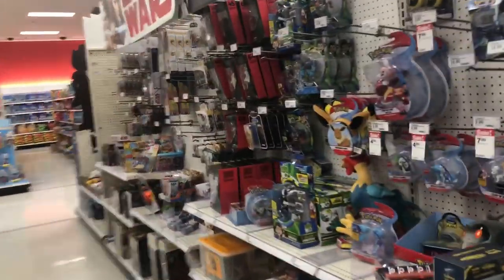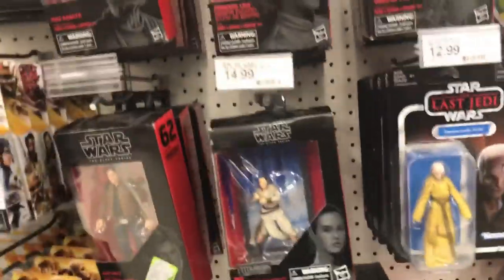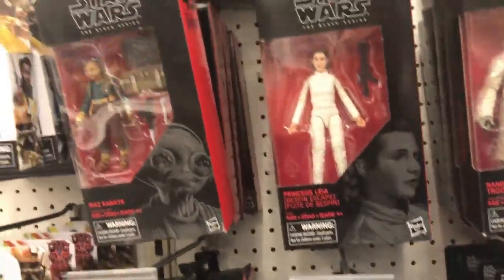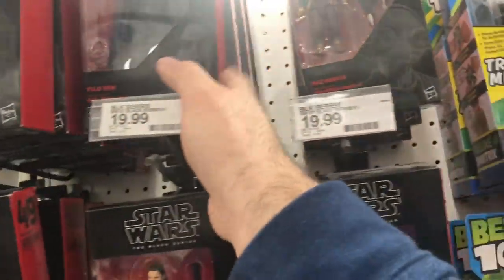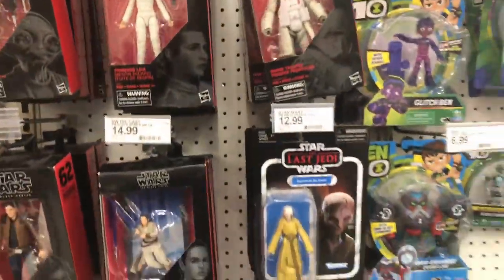Let's see what they got for Star Wars. No new Star Wars. They got a lot of the Leia exclusives - Chewbacca, Kylo Ren, Han Solo, a little Maz Kanata. So none of the new ones here.